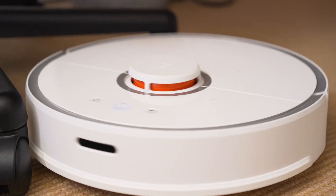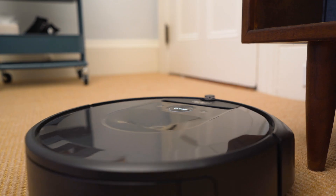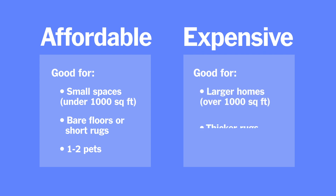There are a bunch of other important factors in picking a robot vacuum — durability and repairability, app experience, noise — but none of them really align with the price. If we had to break it down to the simplest terms: cheap robots are better if you live in a smaller house with mostly bare floors, a few rugs, and maybe some pets. Expensive robots are better if you live in a bigger house, have thicker rugs and more pets, or the cheap ones just make you anxious.